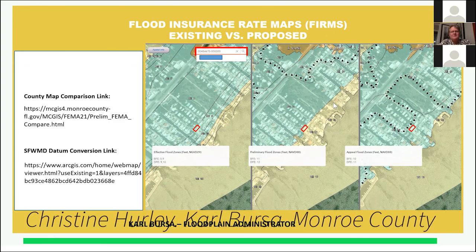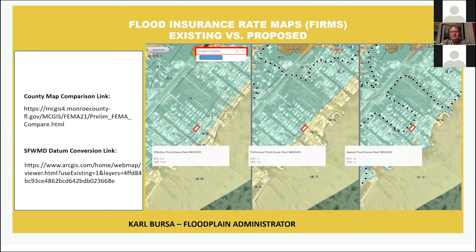Good evening. My name is Christine Hurley, and I have with me here today Carl Bursa, Monroe County floodplain administrator. We're going to talk about some considerations that need to be made if you decide to move forward with elevating your home. All of the cities and the county are really interested in this subject and we're trying to really focus on helping homeowners get through the process. I'm going to turn it over to Carl, and he's going to explain how to find out how high you should elevate your home.